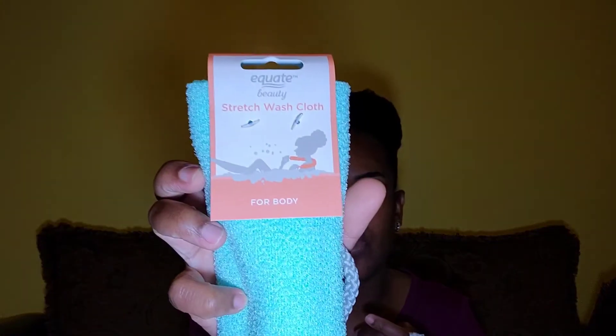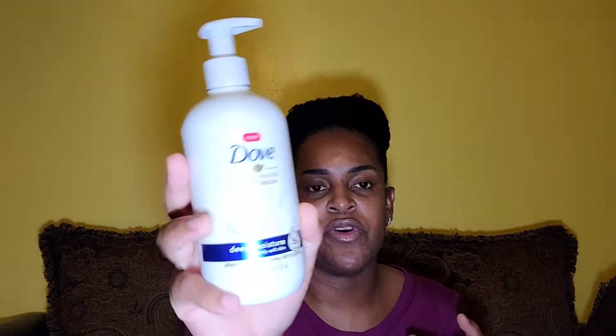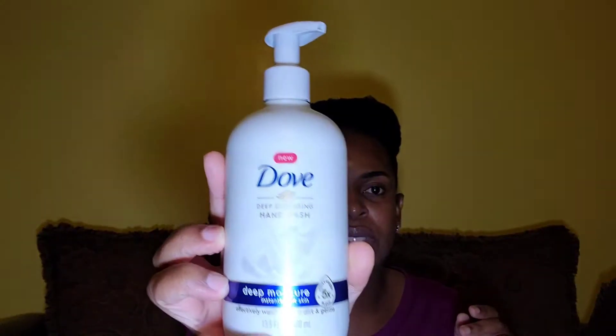I also saw this stretchy washcloth — I've never used this before, so I'm going to give it a try to see how well it works and how well it lathers with my body washes. And these are hand washes I use — they leave your skin so soft. I keep them in the bathroom and they smell great.